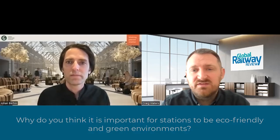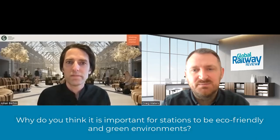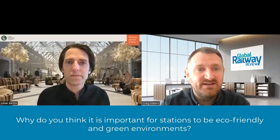Seating areas at stations must of course be pleasant and comfortable areas, as you've mentioned, but I think people are also more aware than ever of materials around them that are eco-friendly and sustainable. And of course there are ambitions in the rail industry to create an even cleaner and greener railway, and the stations play a part in that also. Why do you think it is important for stations to be eco-friendly and green environments?